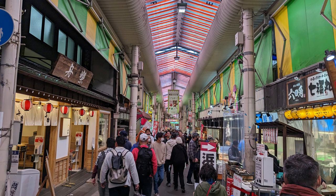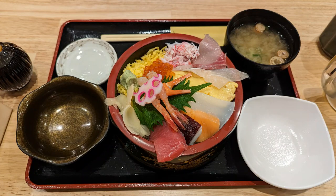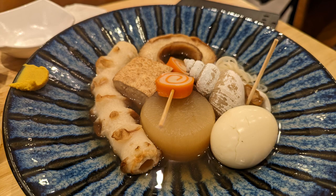Then it was time to head to the market. This was one of the smaller markets we visited, so we decided to just grab lunch. We ordered a mixed sushi bowl, and I also ordered something I didn't know what it was — it ended up being some very interesting items made from fish paste.